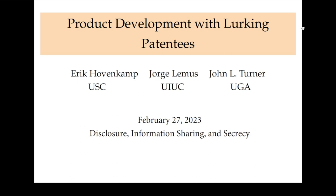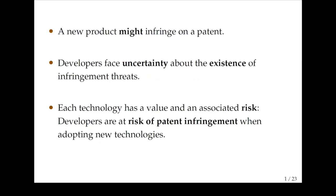The idea of this paper is to think about what happens when a developer is trying to bring a new product into the market. The concern of the developer is always that there is going to be some uncertainty, because there are so many patents out there that maybe some component of the product is infringing on a patent. So when a developer is thinking about what technology to use, they are always evaluating technologies in a risk-and-reward framework. The risk is patent infringement, and the value is that some technologies may be more valuable than others.